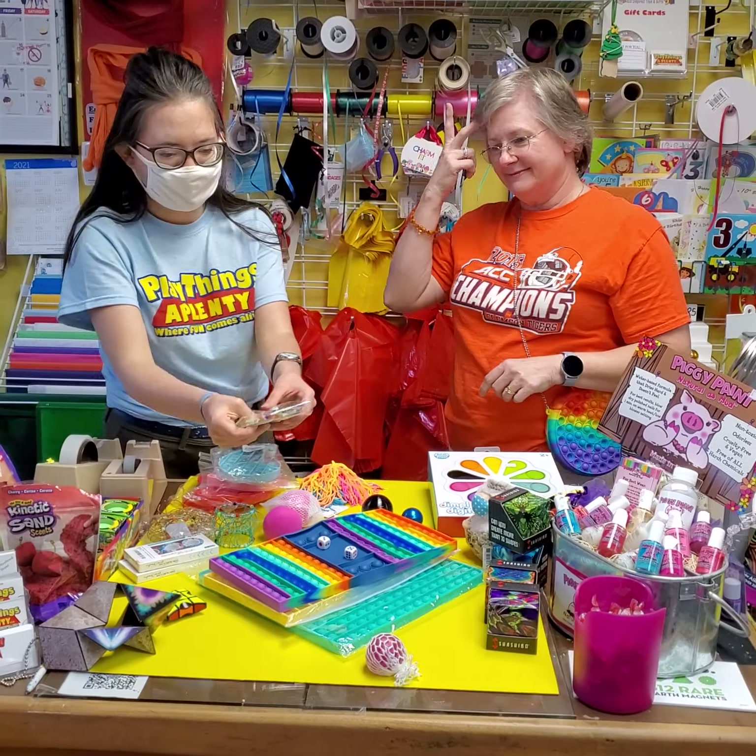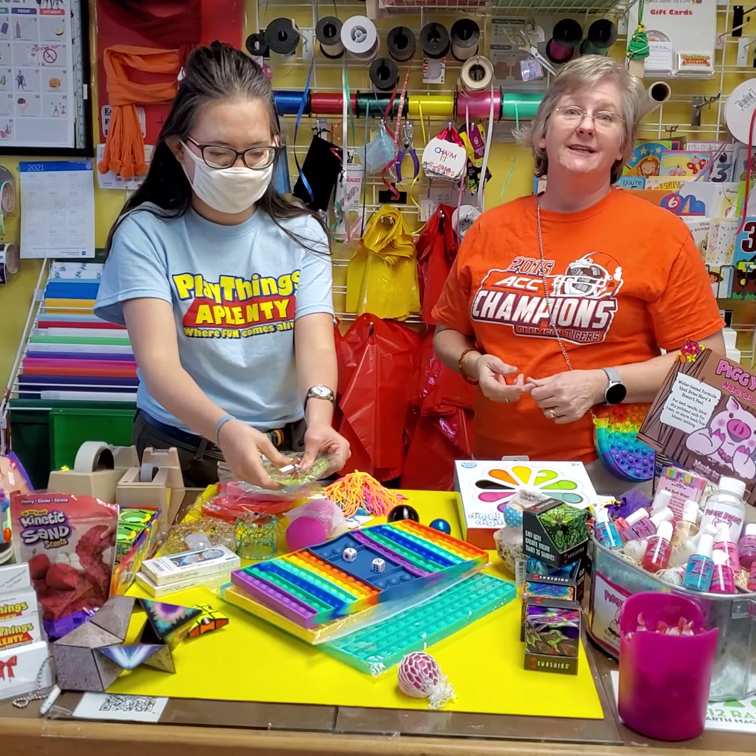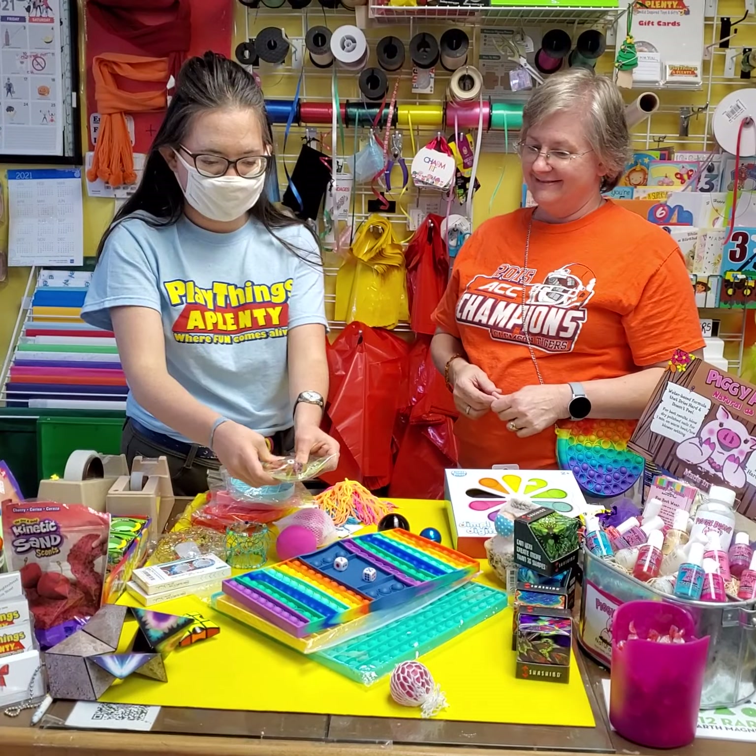We've got the squishy frog — it comes with his own lily pad. Super cute.